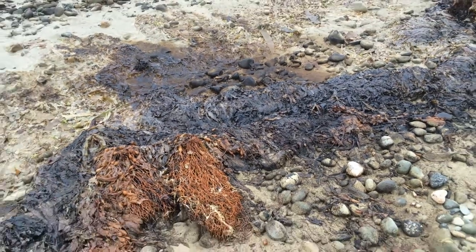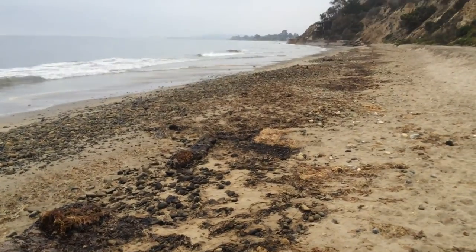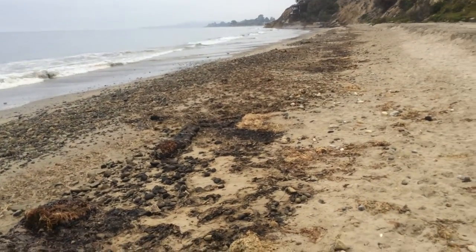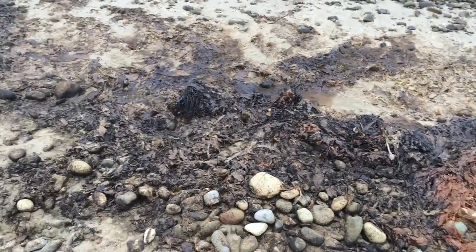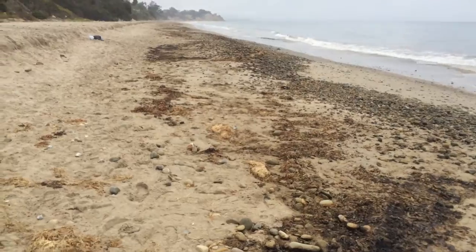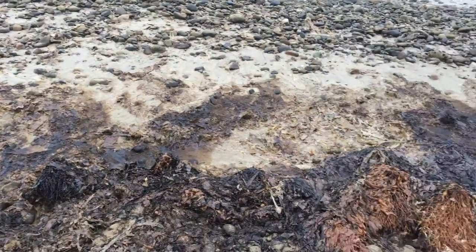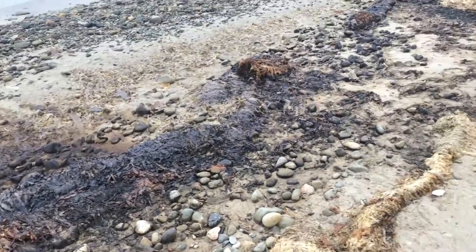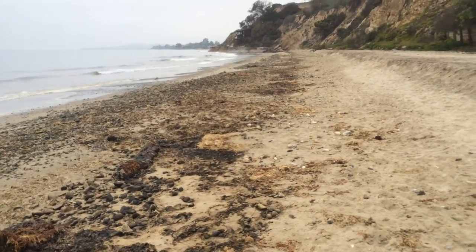Hey guys, we're going to have a great coastal management class this year. No shortage of topics. As you guys all know, we've been having a little bit of an oil issue here in Southern California of late. This particular case right here in Summerlin appears to just be a seep situation — seep activity, natural variation, natural stuff that comes out of the ground and bottom of the ocean here.